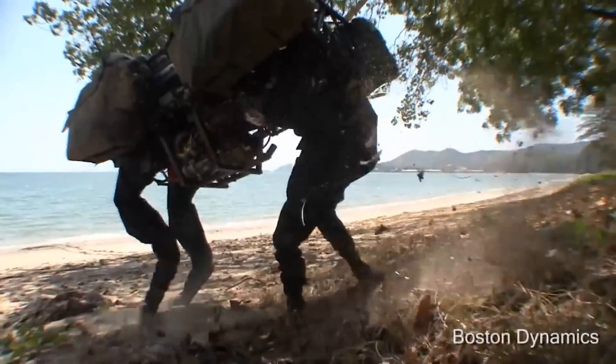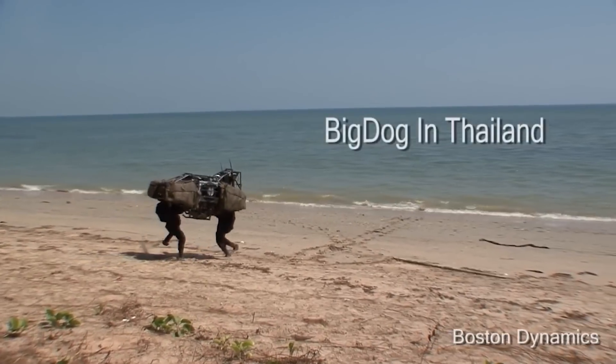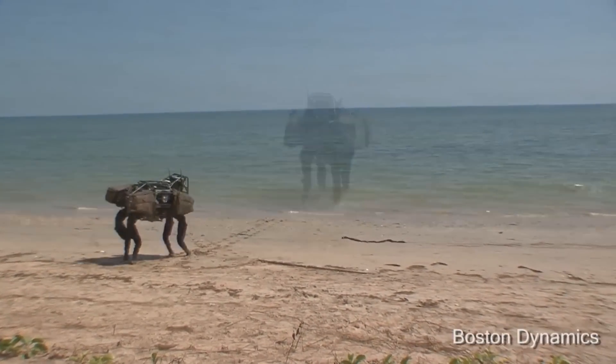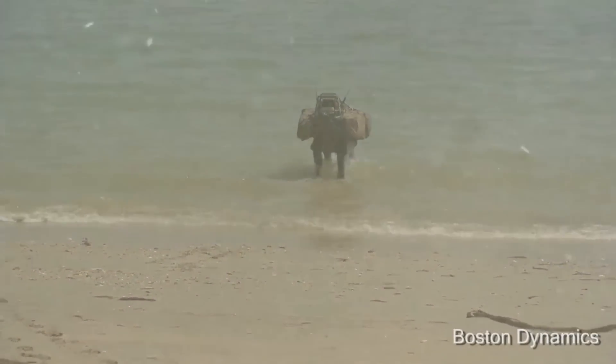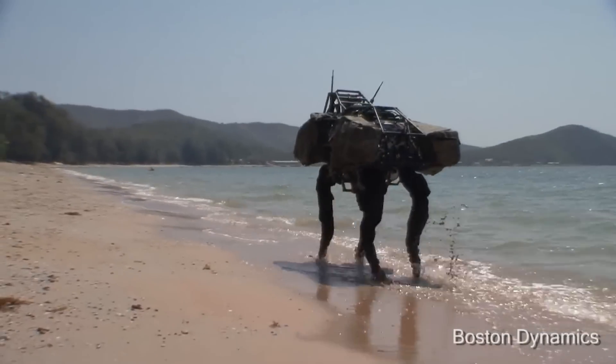We had to take BigDog to Thailand years ago and we did this great video of the robot walking in the sand, walking into the ocean up to its belly or something like that, and then turning around and walking out — all while playing some cool beach music. Great show. But then we didn't really clean the robot off and the salt water was really hard on it, so we put it in a box, shipped it back, and by the time it came back we had some problems.